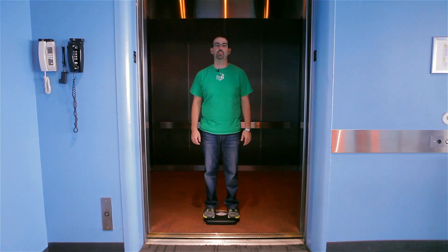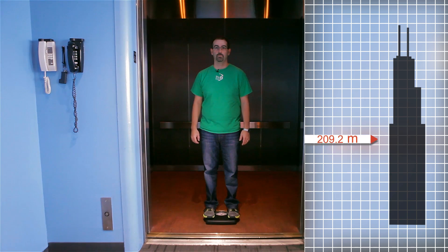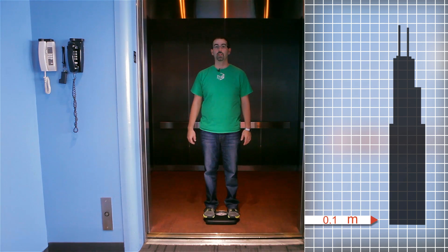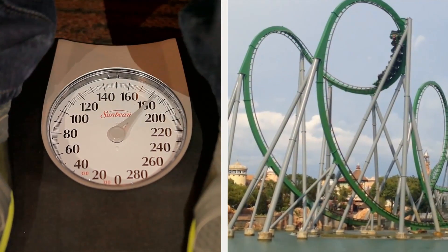Let's begin by making a prediction about what the reading on the scale will be on a ride down the elevator. Let's observe it. The elevator just started moving, and I can feel it going down — like when you get those little butterflies in your stomach when you go over a roller coaster hill really fast. As we keep going, now it feels kind of normal. I'm not really noticing anything different than if I was standing on the street.